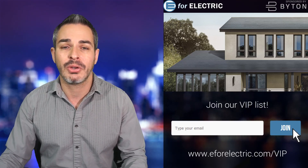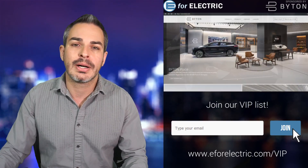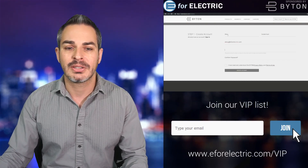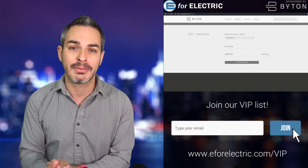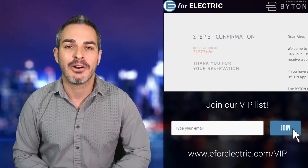A quick reminder that this video and channel is sponsored by Byton. Check out their all-new M-Byte, an electric SUV starting at $45,000, coming to the US and Europe next year. Check out how fast it is to make a reservation — there's no down payment, it takes zero dollars and about 60 seconds of your time.